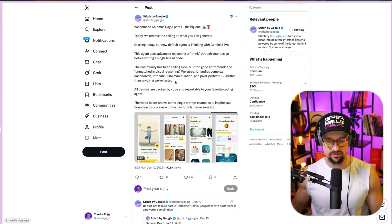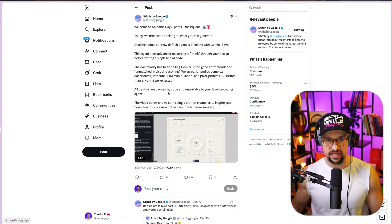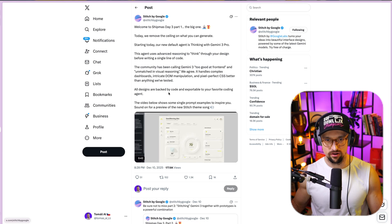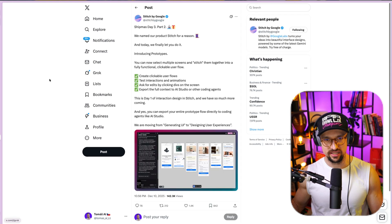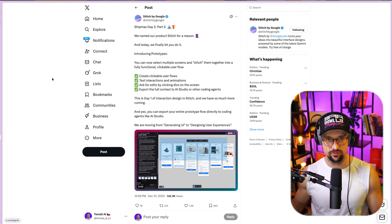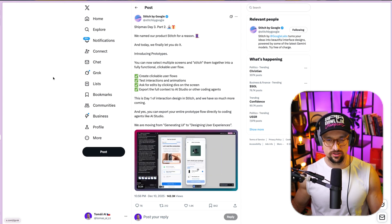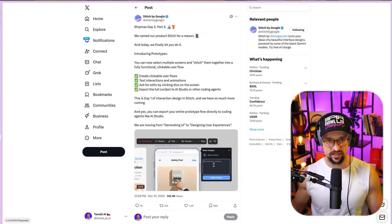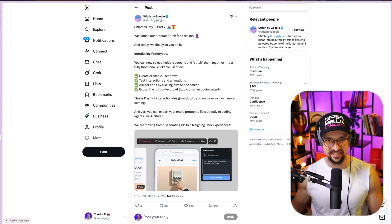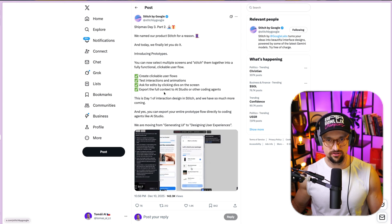All designs are backed by code and exportable to your favorite coding agent. The video below shows some single-prompt examples to inspire you. And now, prototypes. We named our product Stitch for a reason, and today we finally let you do it. Introducing prototypes — you can now select multiple screens and stitch them together into a fully functional clickable user flow. Create clickable user flows, test interactions and animations, ask for edits by clicking directly on the screen, and export the full context to AI Studio or other coding agents.